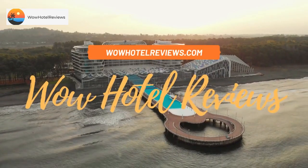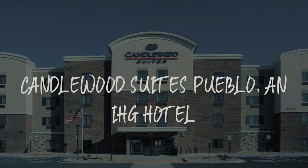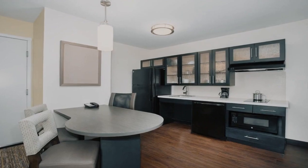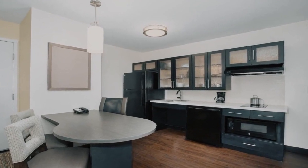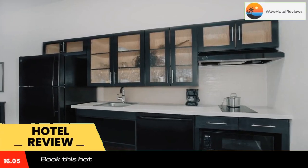Hello guys. Welcome to Wow Hotel Reviews. Today I am reviewing Candlewood Suites Pueblo, an IHG hotel. It's a two-star hotel. Please use our booking.com link in the description to book the hotel and get special pricing.